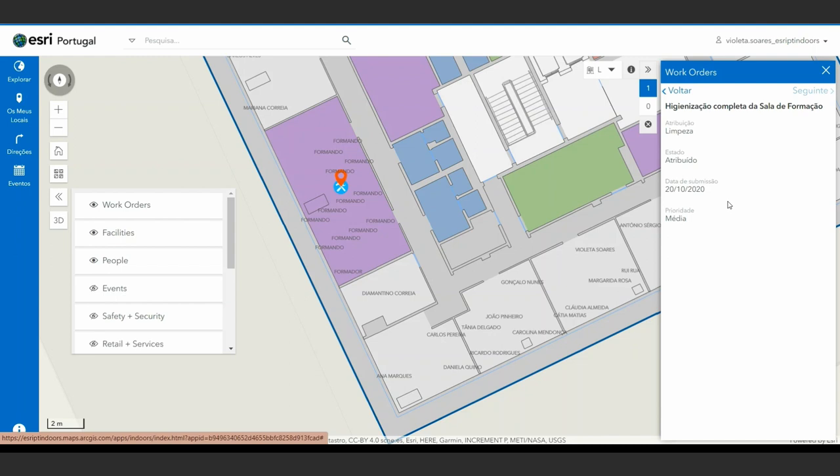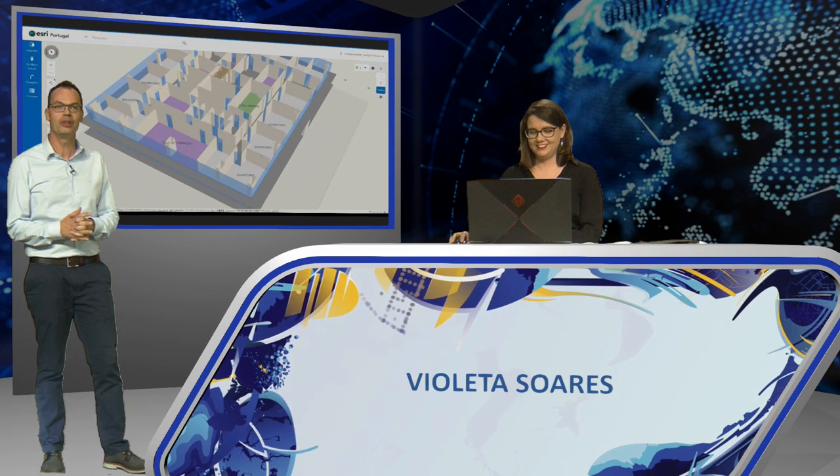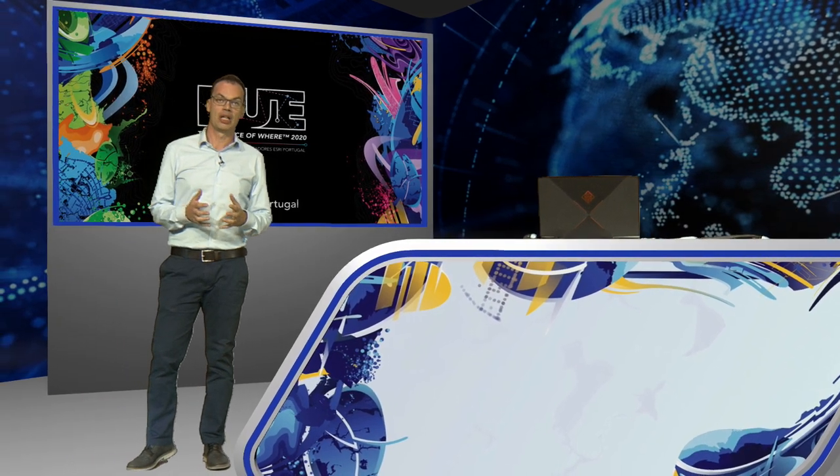Thank you, Violeta. It will certainly be a very useful application. The ArcGIS Field Maps is one of the great news we have to show you this year. Even in its beta version, this mobile application will consolidate the best of some of our existing applications into one. To talk more about this application, I call Victor.